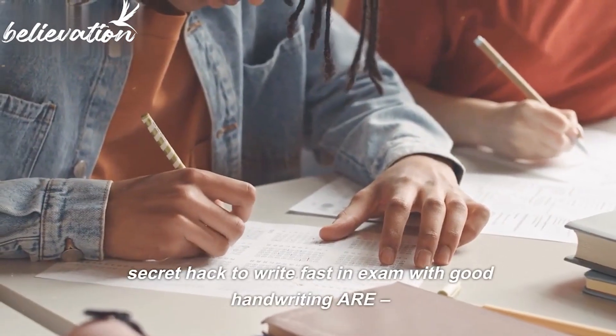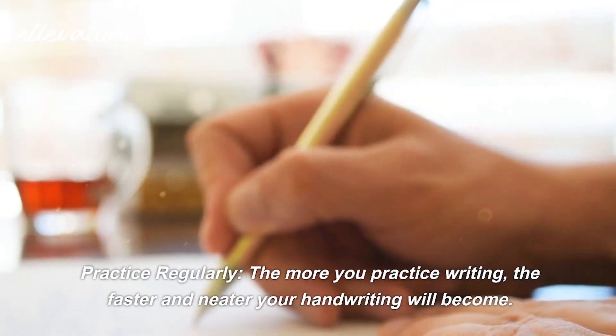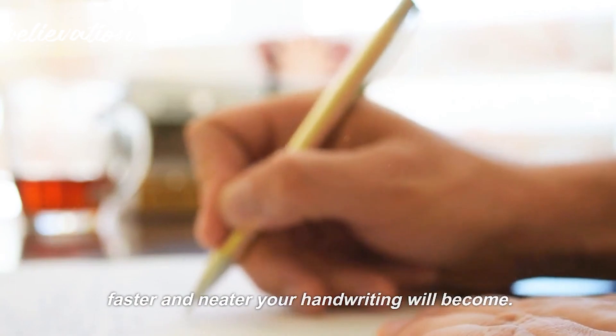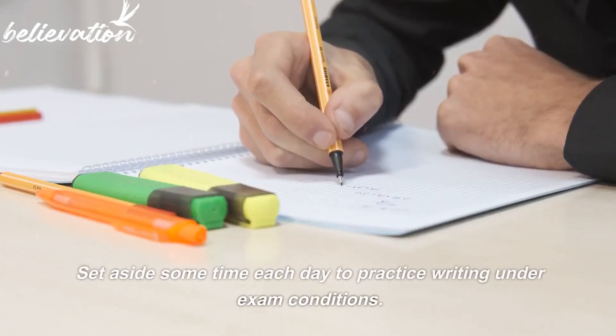Secret hack to write fast in an exam with good handwriting: Practice regularly. The more you practice writing, the faster and neater your handwriting will become. Set aside some time each day to practice writing under exam conditions.